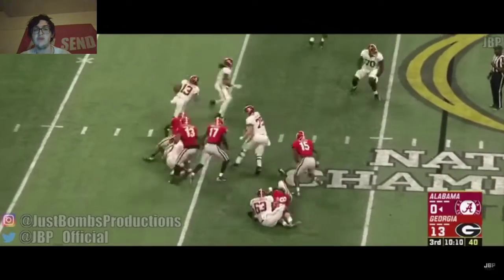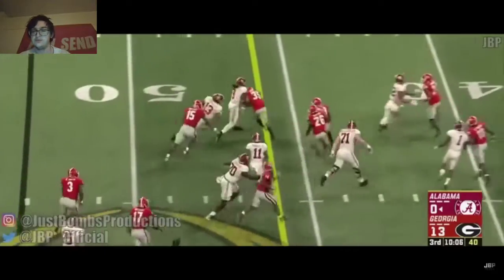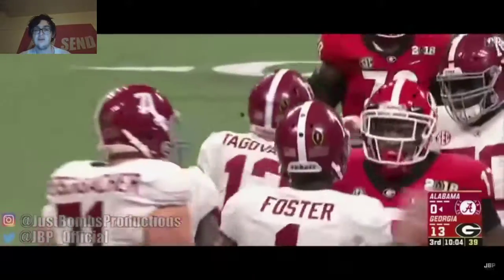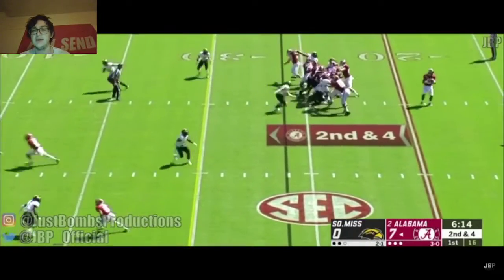Look, that's a nice play — getting chased by four or five guys and he's just able to make a nice play. Gets out and makes a nice little play. That's the type of quarterback you want — a quarterback that can make a play.